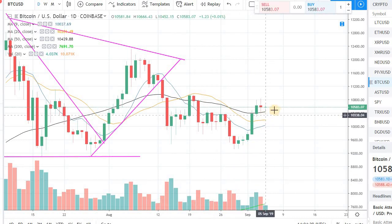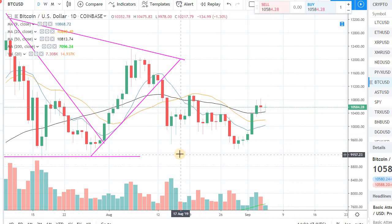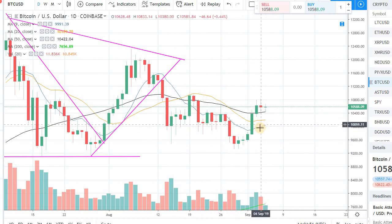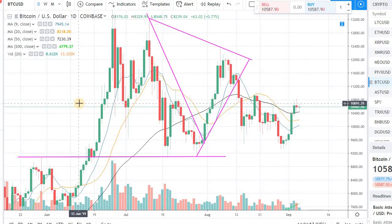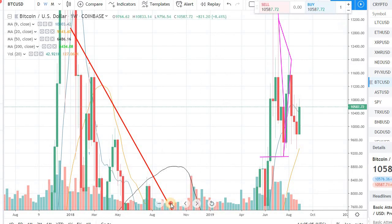Right now the positive again in Bitcoin is that we are sitting over the 50-day moving average in the daily chart, as well as the 9-day and 20-day moving averages. So let's hope there's some momentum in Bitcoin and that will directly transform into the other smaller coins. Let's quickly look at a weekly chart of Bitcoin.